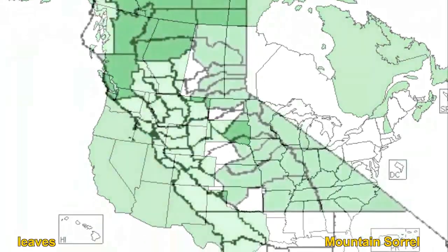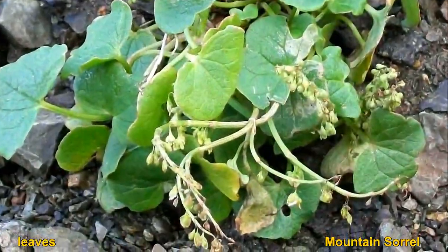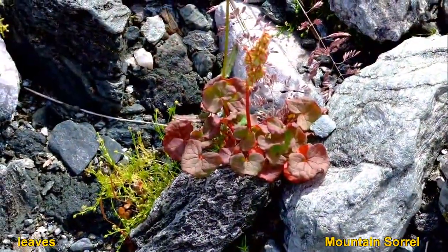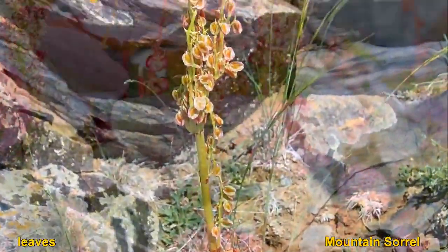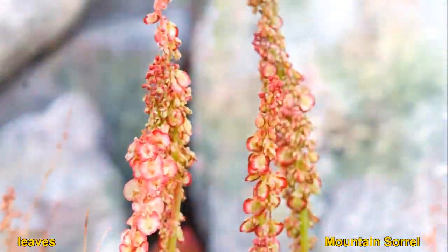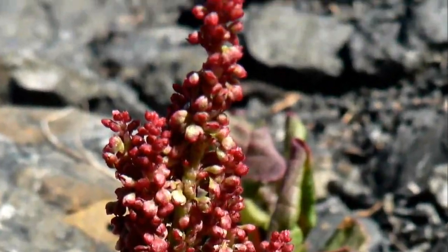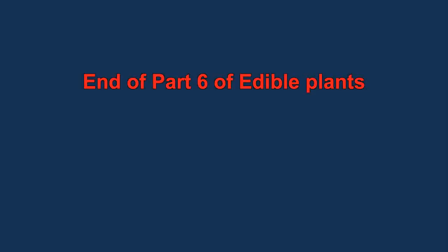Mountain sorrels aren't closely related to oxalis but share the same problem of containing calcium oxalate. Those plants are very high in vitamin C, but again you need to be careful not to eat too much. Mountain sorrel grows all the way up into the Arctic, where it is very important for its vitamin C content. That is the end of part 6.